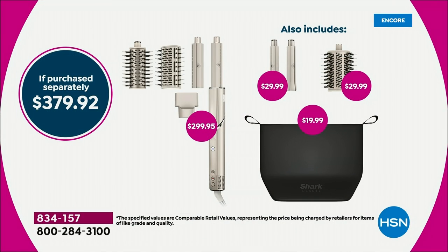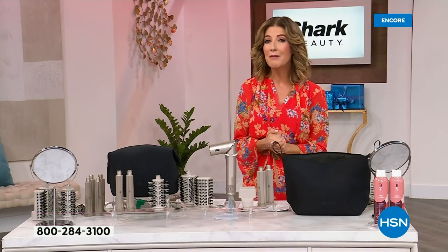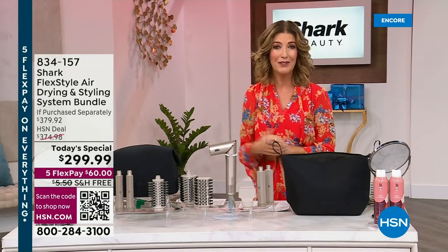Everyone's talking about it. I've already had three different hair stylists come to me and say, 'Are you doing that on HSN? I'll be there. I'll be ordering at midnight.' No more kinks, no more twisting, no more wrapping — an amazing way to get the most beautiful hair of your life.